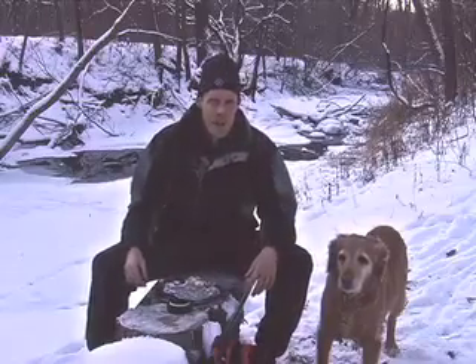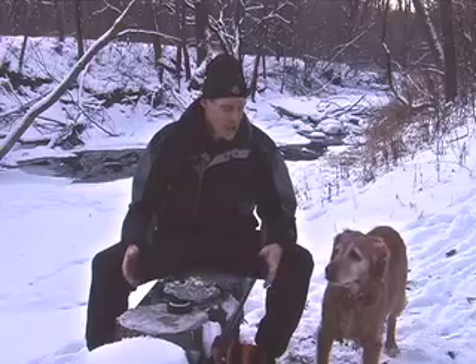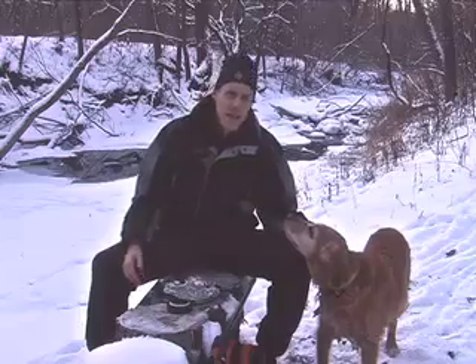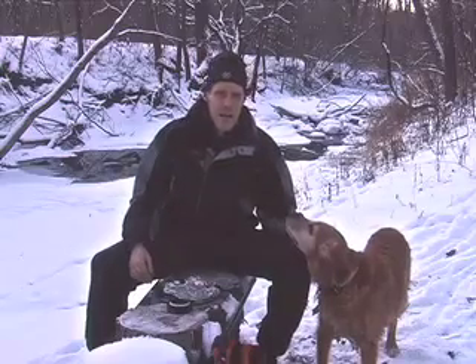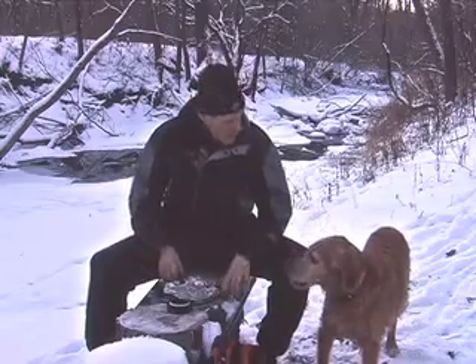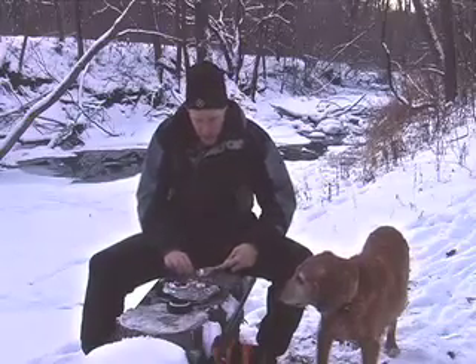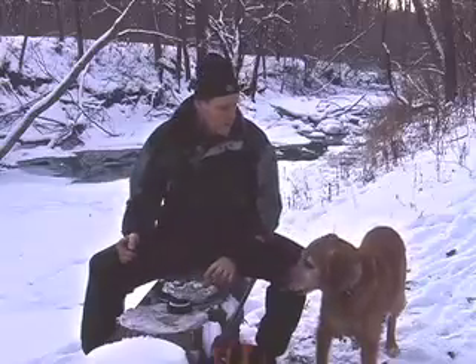I want to thank you all for joining us today on the Lunchbox Gourmet. For all of us here — that would be you — this is Tui Wilson, the Lunchbox Gourmet, saying: if you're going to cook good food anyway, you may as well make some of it to go. You hungry? You want a little bit? Alright, let's see. It's good, isn't it?